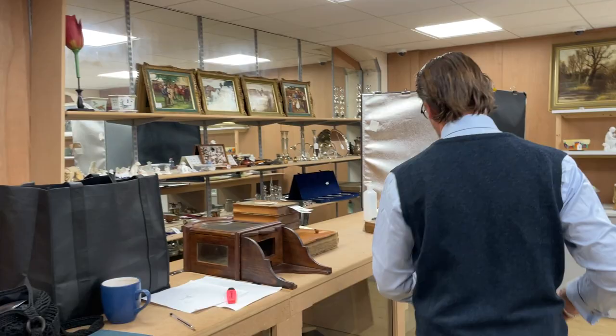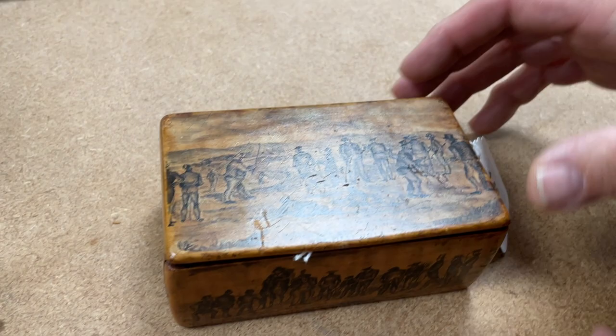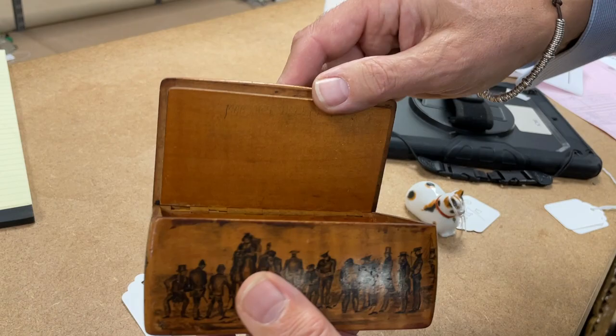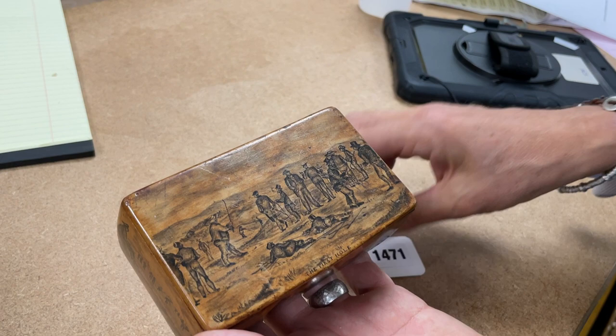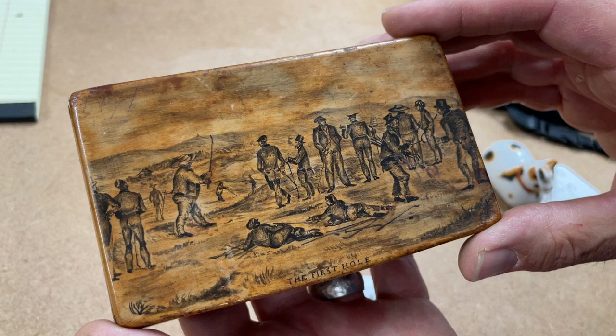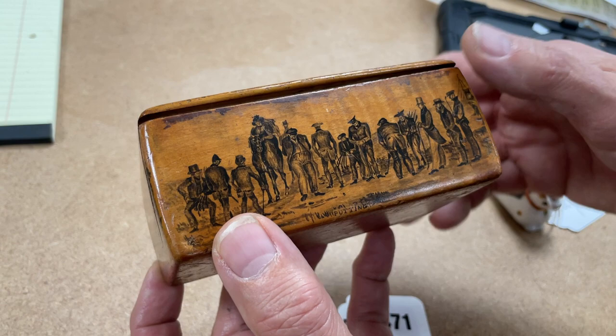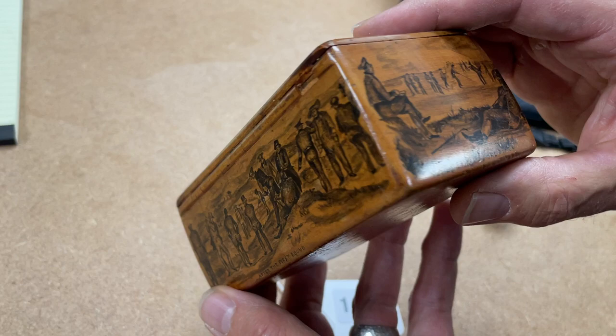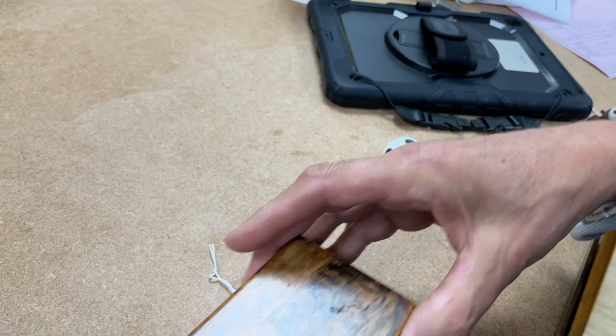There's plenty of jewellery in the sale so do have a good look. Dan pointed out he's found this — lot 1471 — it's Mauchlineware, typically with printed decoration onto a very light boxwood-type material with an integral hinge. Please note it does have a crack and split, but what's nice is the golfing scene — the first hole — with Scottish golfers in interesting hats, particularly this fellow playing the heavy iron. And then a view of the 19th hole.